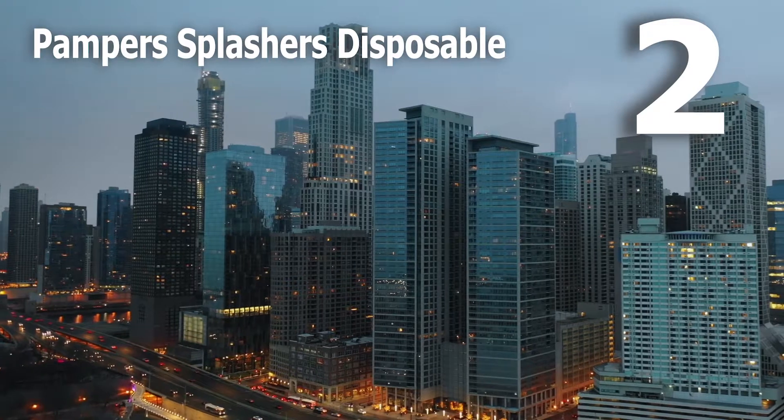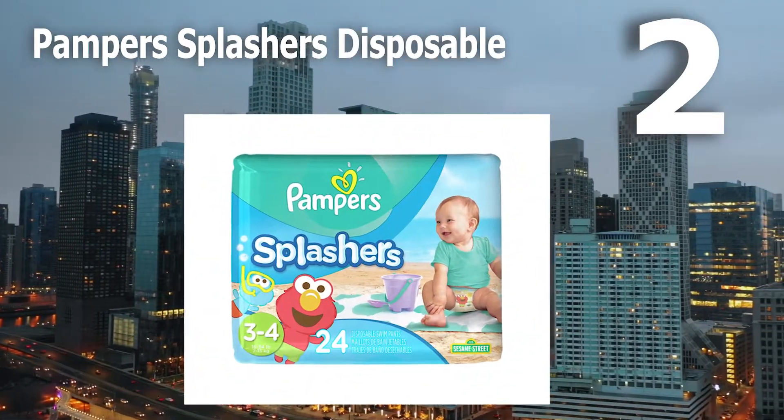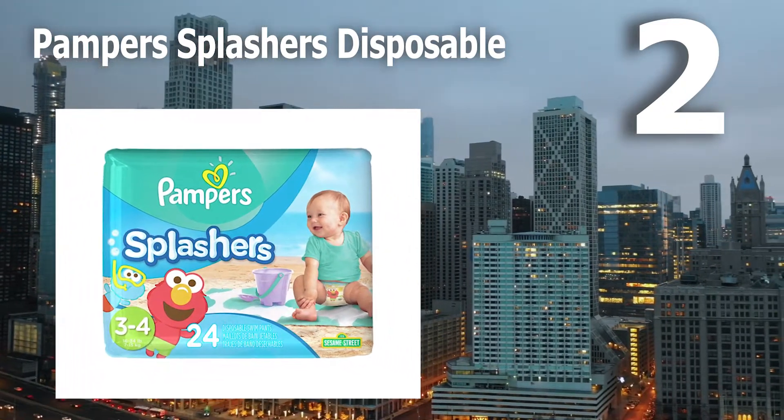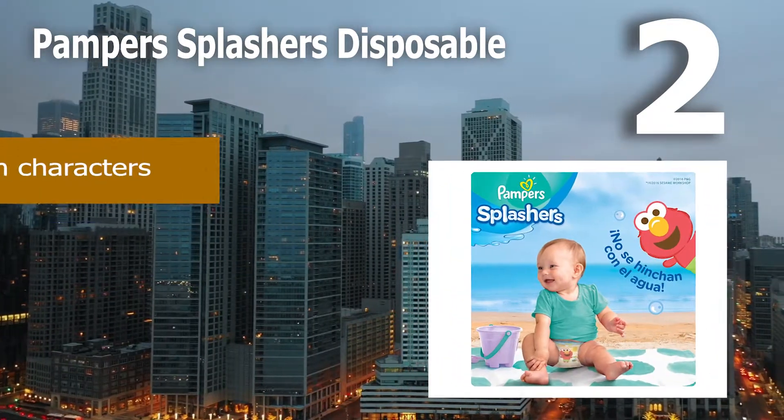Number 2: Pampers Splashers Disposable. These disposable swim diapers are an affordable option that provides good protection against leaks, keeping the pool clean and clear. The tear-away sides make diaper changes easy and mess-free.